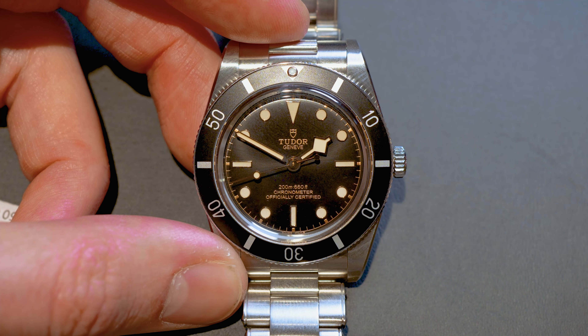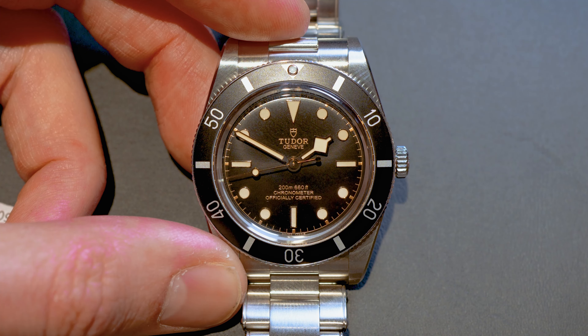We have something new. Our highlights are the new three Black Bay models — there are actually a lot more, but those are the main three we find most exciting. I'd like to start with the smallest in the bunch: the Black Bay 54, an actual new model from Tudor.